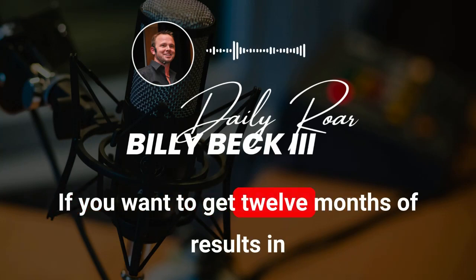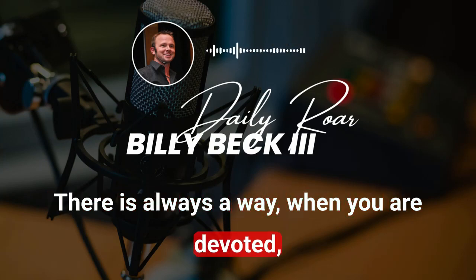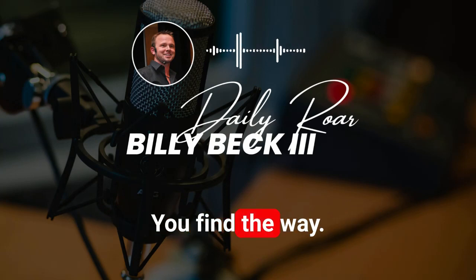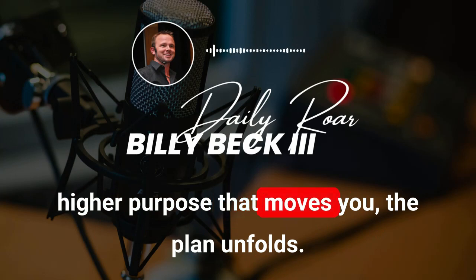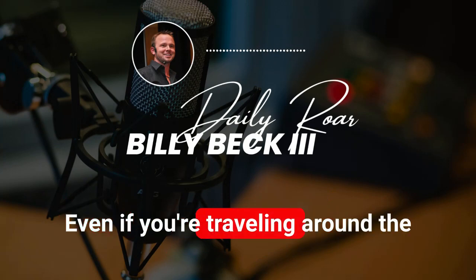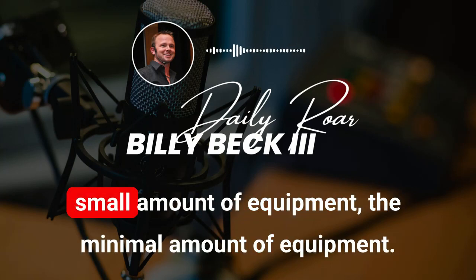You're one of the rare ones. That is the core belief essential for physical mastery, or for anything in life. If you want to get 12 months of results in 12 weeks, that is the core of it right there. There is always a way. When you are devoted, when you're in it to win it, you find the way. When you have a compelling vision and a higher purpose that moves you, the plan unfolds. All your programs are made with a minimal amount of equipment.